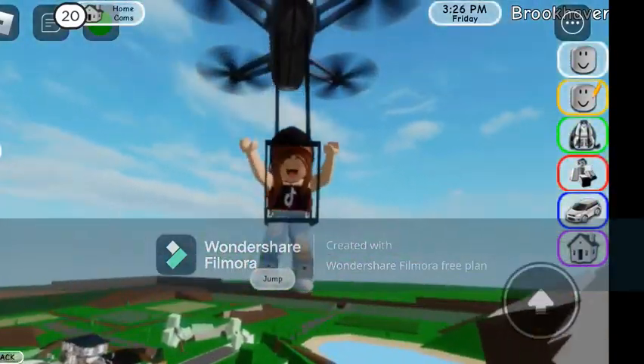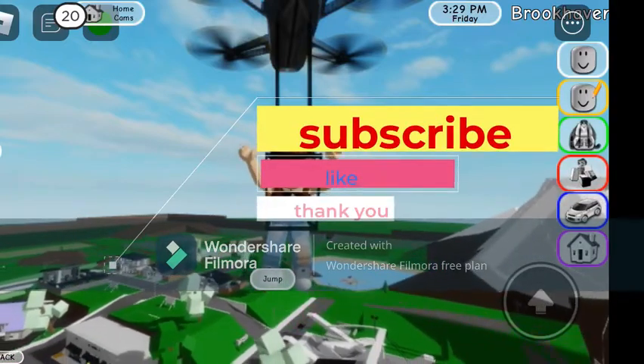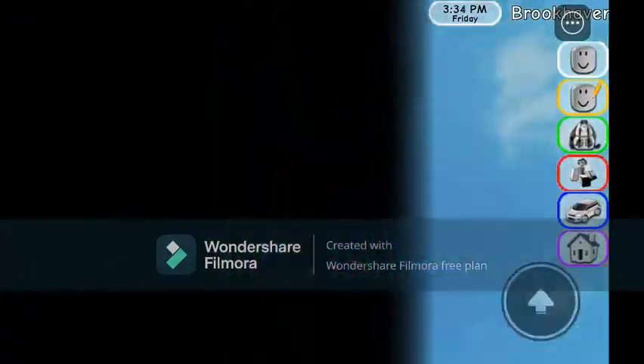That was the end of my video — hope you enjoyed! If you want to see more things like this, please like and subscribe to my channel. See you guys later, bye!